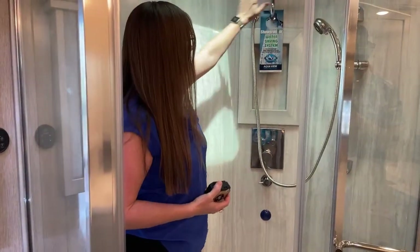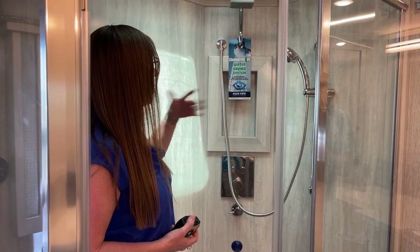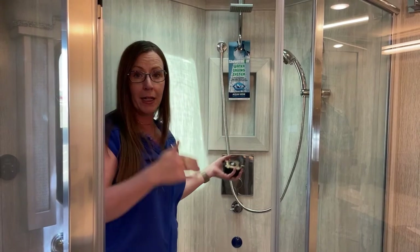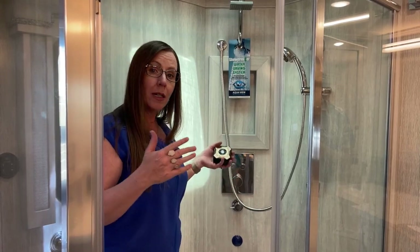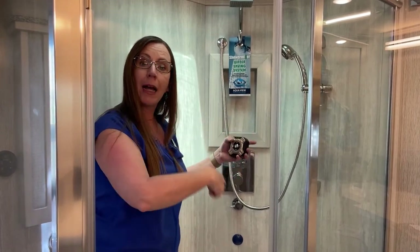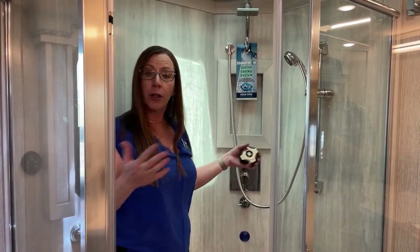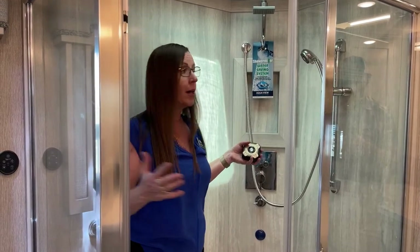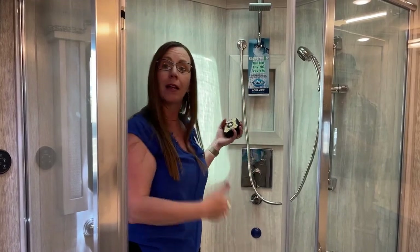We should talk about the Shower Miser water saving system, also known as AquaView. This system takes the 105 gallons of fresh water. Instead of putting it directly into your gray water tank while heating up with your Oasis continuous hot water system, it runs through your tankless hot water heater and puts it back into your fresh water tank. So instead of filling up your gray water tank or using up your fresh water when you're boondocking, you've got plenty of water on board.